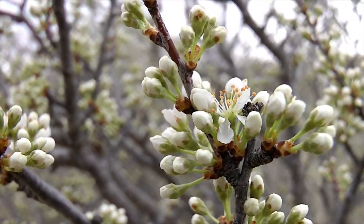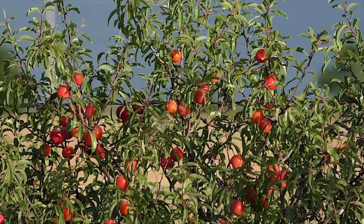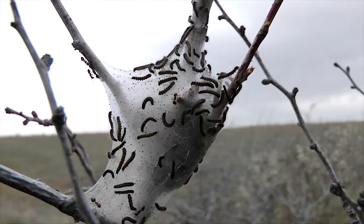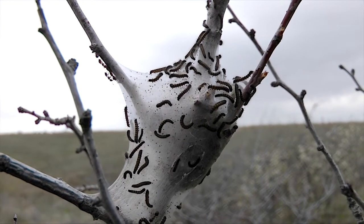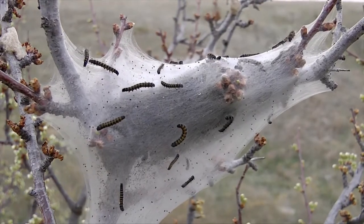Wild plums are blooming now, and with any luck, there will be a good crop of fruits to enjoy in early summer. But first, they have to endure their annual attack of voracious enemies – the eastern tent caterpillar.